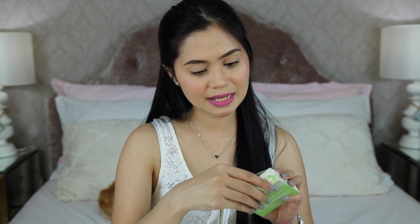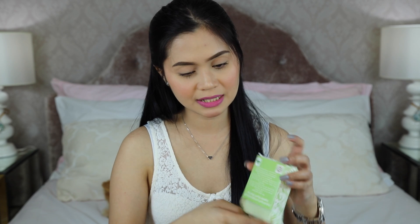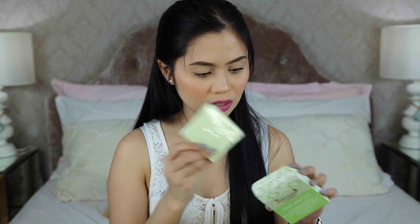Also from Nature Essentials is their Nature Dream Soap — skin whitening and illuminating. It's hypoallergenic and highly moisturizing, vegetable glycerin based. I have a big stack of soaps in my bathroom because many brands send them, which makes bath time exciting since I have so many to try. This one is quite large and still has its plastic wrapping so I can't smell it yet.